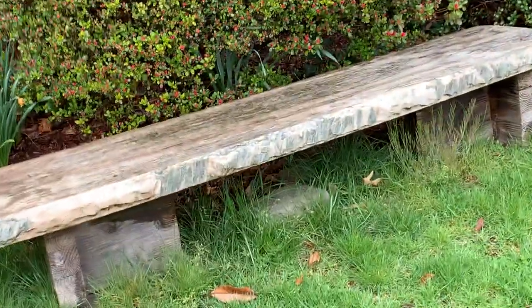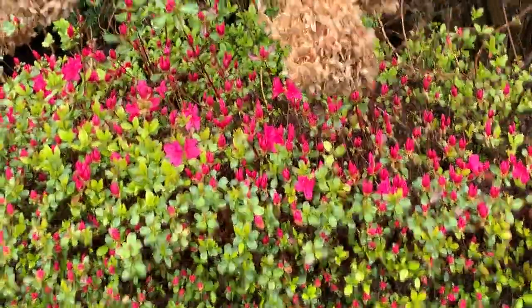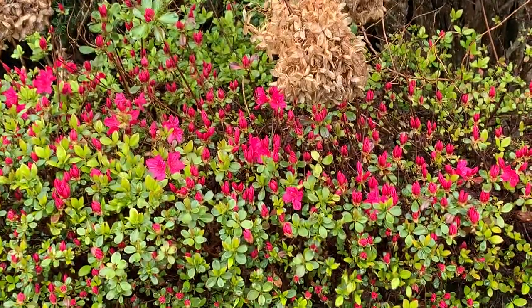And azalea here, starting to pop a little bit. Just a little bit.